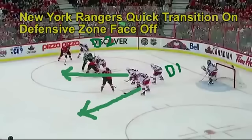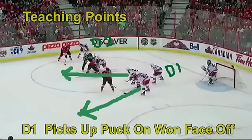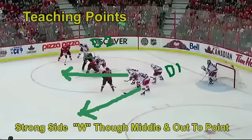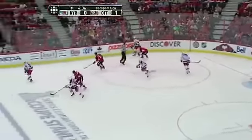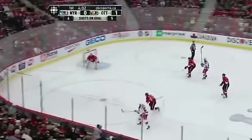On this clip, you're going to see the New York Rangers make a quick transition on defensive zone face-offs. Teaching points: D1 must read whether the face-off is won or lost. D1 must pick up the puck on the face-off. The strong side wing goes through the middle and out to the point. The weak side wing goes out to the point. You'll see Girardi pick up the puck and move it right away — the Rangers make a quick transition on this defensive zone face-off.